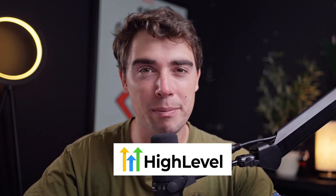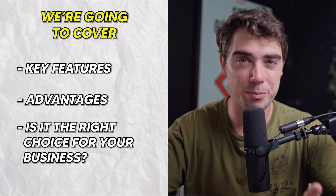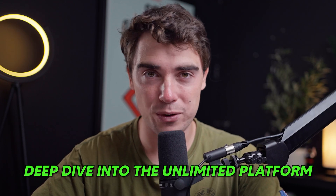Hey everyone, Yvonne here, and today we're going to jump in to see if High Level's Unlimited plan is going to be worth it. If you're currently using Go High Level as a marketing solution and you're currently on the starter plan, this is going to be the right video for you to see if it's going to be worth the upgrade. We're going to cover key features, advantages, and if it's going to be the right choice for your business. So stay tuned as we're going to take a deep dive into the Unlimited platform.